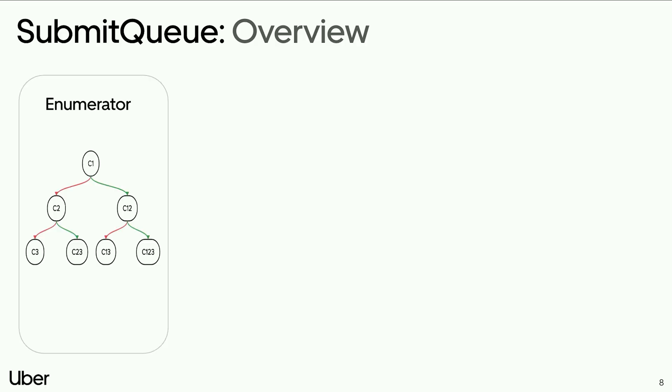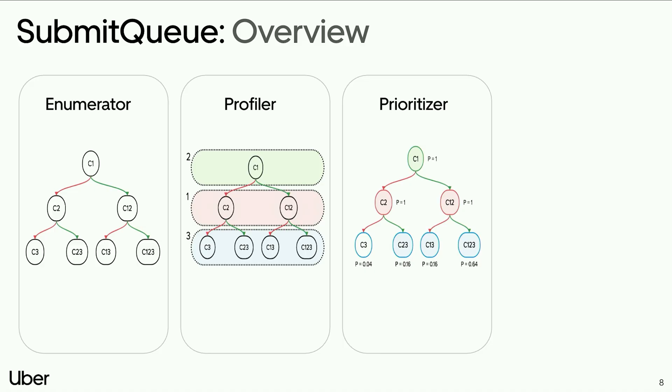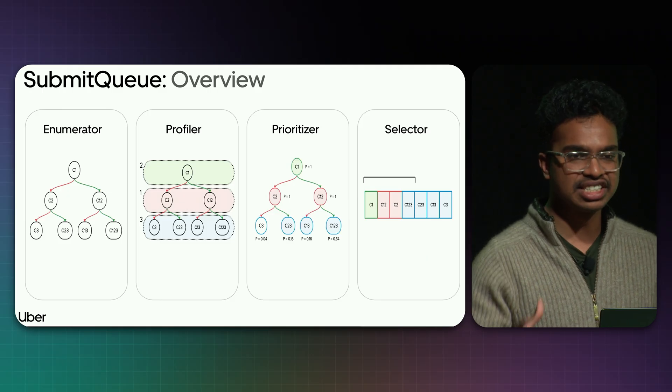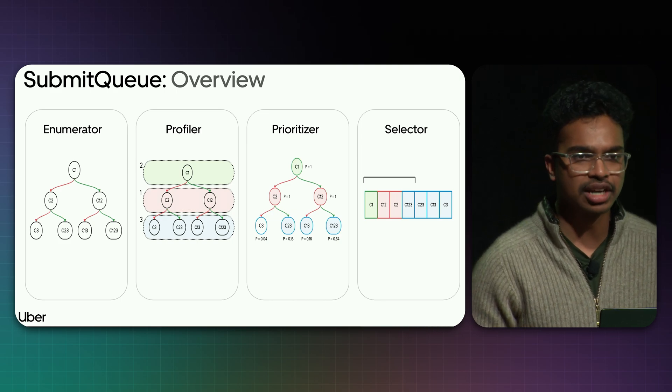Before going into detail, here is a high-level overview. Submit Queue broadly consists of four core components. The enumerator takes the queue of pending changes and builds a binary decision tree of all possible builds — internally called a speculation tree. The profiler ranks the changes according to landing order by predicting build times. The prioritizer computes the probability of build needed for each node in the speculation tree. The selector then selects the top probability nodes, schedules those as builds in CI, and based on build outcomes, either commits or rejects a change.